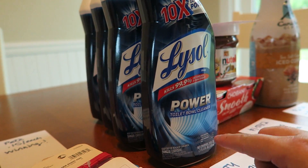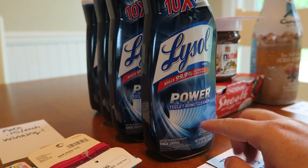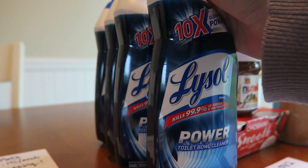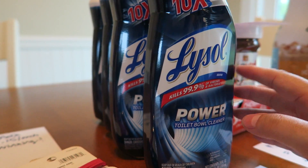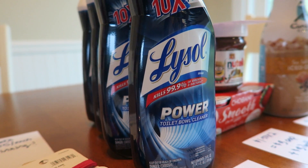If this deal resets tomorrow on Checkout 51, I'm absolutely going back to do it again. At the yard sale I hosted last weekend, I think I got about 10 of them off my hands, so I'm just having that itch to get more Lysol.